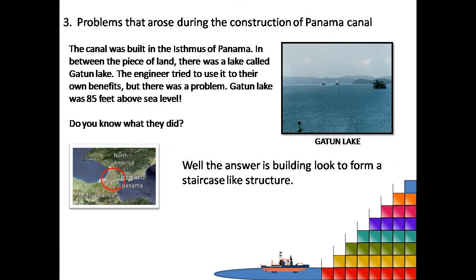It may sound simple but it is a little more complicated than you think. It had a few problems. In a globe or a map, the Isthmus of Panama may look small, but it was kilometers of land through which the engineers had to dig. When they noticed that there was a lake called Gatun Lake, they tried to use it because it made their job easier. But there was still a problem. Can you guess what?